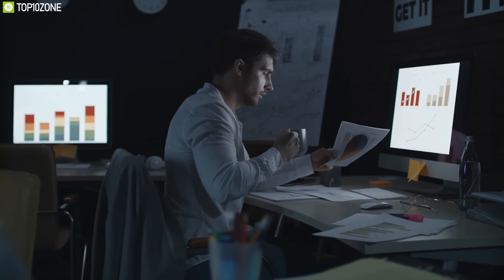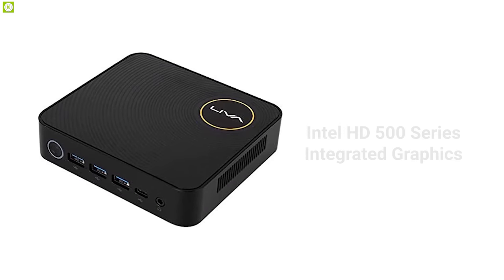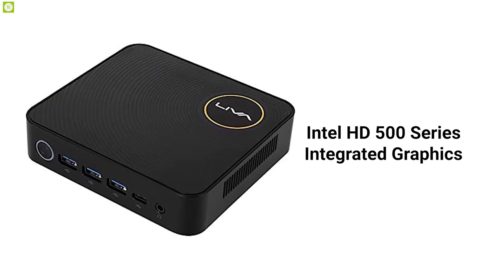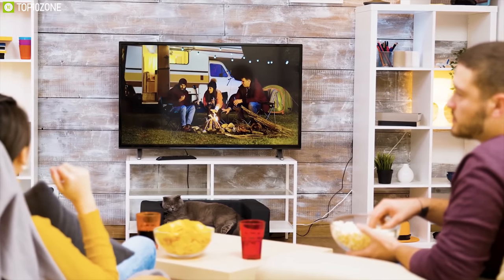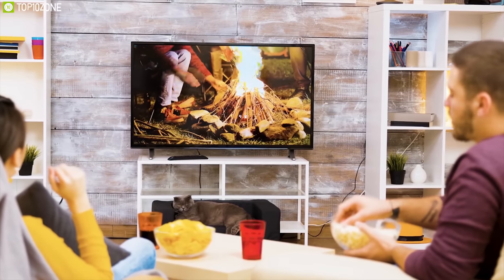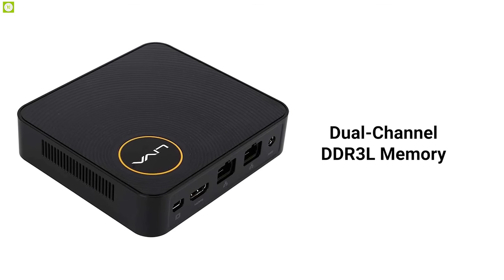Featuring Intel HD 500 series integrated graphics, this mini PC supports a revised video engine, can decode HEVC 10-bit, and is capable of playing 4K videos smoothly while giving you ultra-realistic visuals. The Liva Z comes with dual-channel DDR3L memory supporting a maximum of 8 gigabytes of RAM.